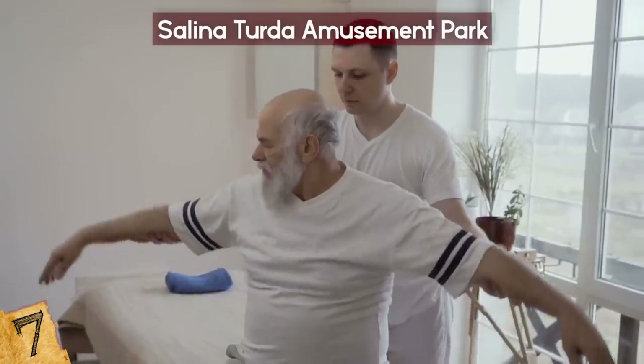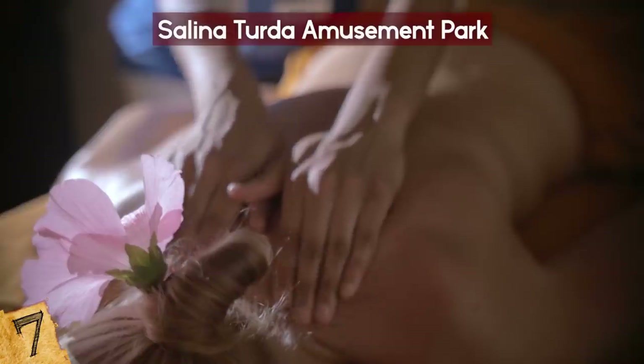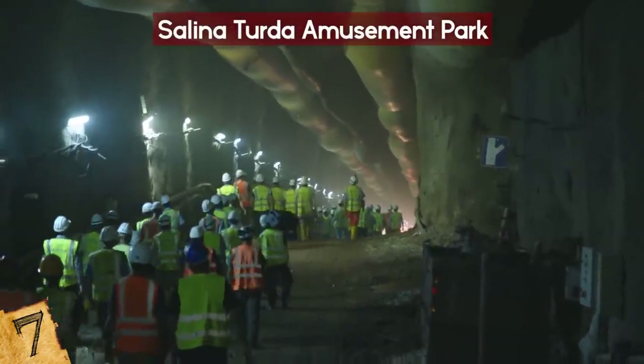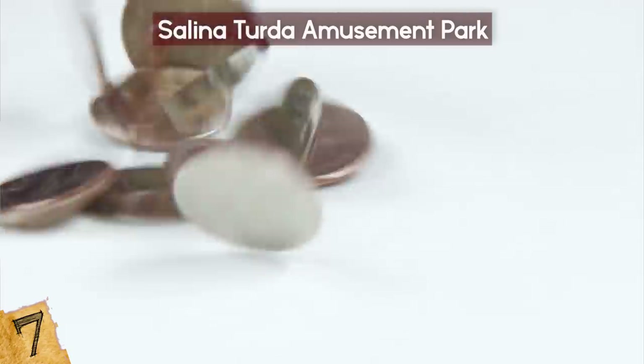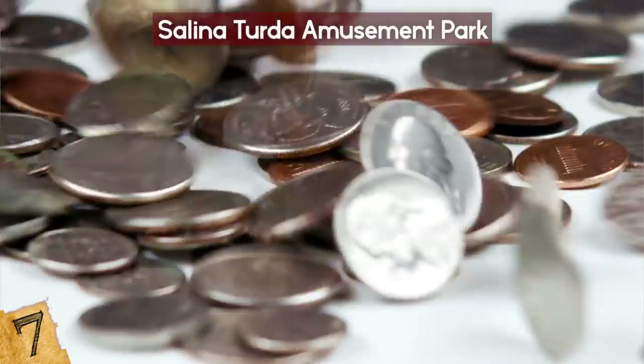For visitors seeking wellness treatments, the mine also has a spa that maintains constant environmental conditions. There are also tours along with some of the old mining equipment for those seeking to learn about the historical aspect of the mine. Admission prices vary based on packages, but a basic adult admission is only 4 US dollars.